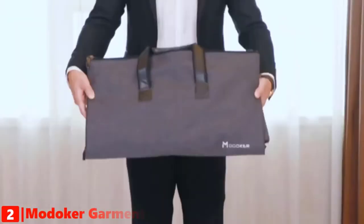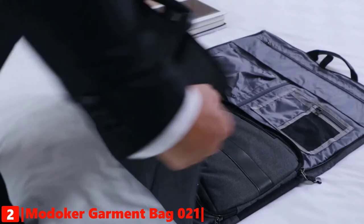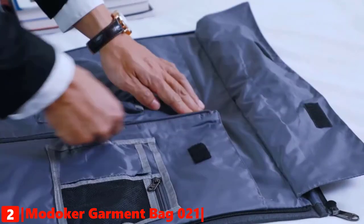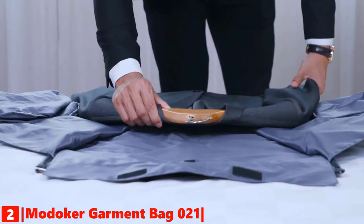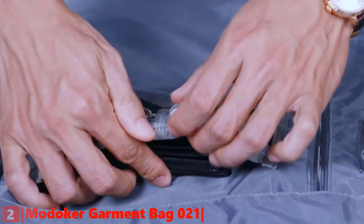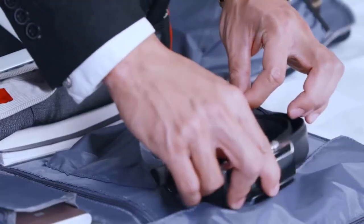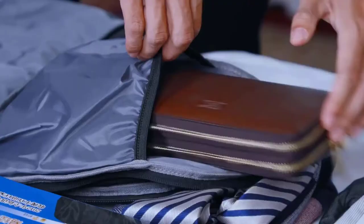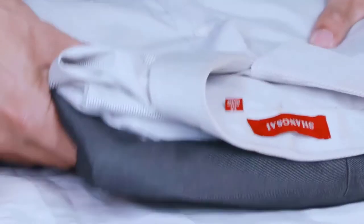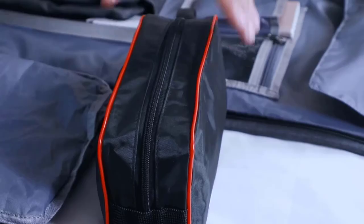The second product on our list is the Modica Carry-On Garment Duffel Bag. With the fancy design of combining the features of a garment bag and a duffel bag, the Modica garment duffel bag is not only an overnight travel weekender bag but also a great hanging clothes bag. It is a solid choice for those heading for a business trip or weekend getaway, allowing you to have a wrinkle-free suit or dress at any given time.